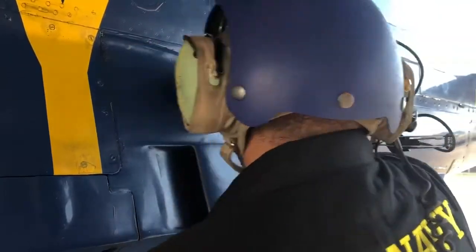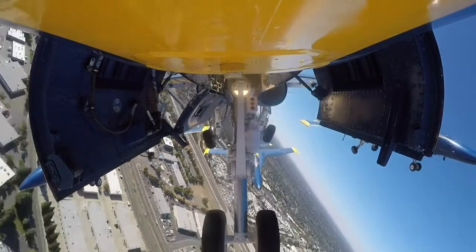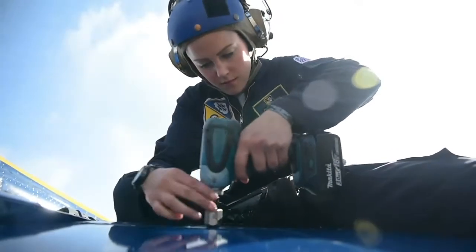Here at the Blue Angels we do similar work to the fleet. We work on the tires, hydraulic systems, and sheet metal and composite repair of the aircraft.